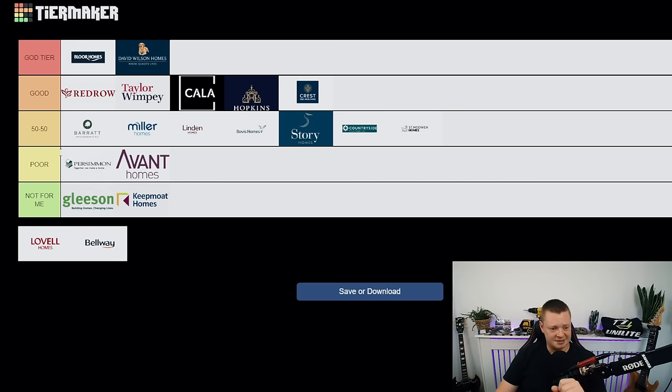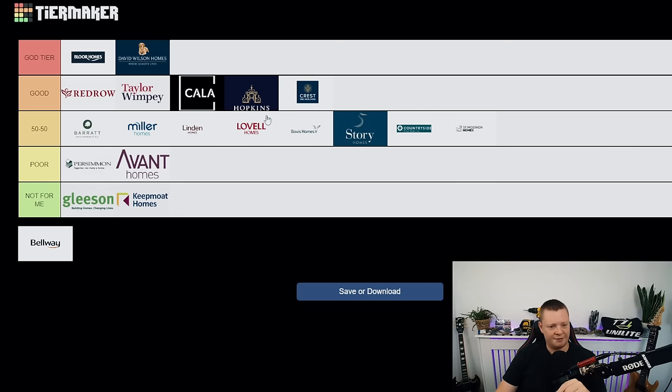Lavel Homes — another tough one. They've got to go in 50/50. I'd say they're about in the middle — Linden and Lavel are pretty much neck and neck. You're not sure what you're going to get. On average they're pretty good, they just need to improve on consistency.